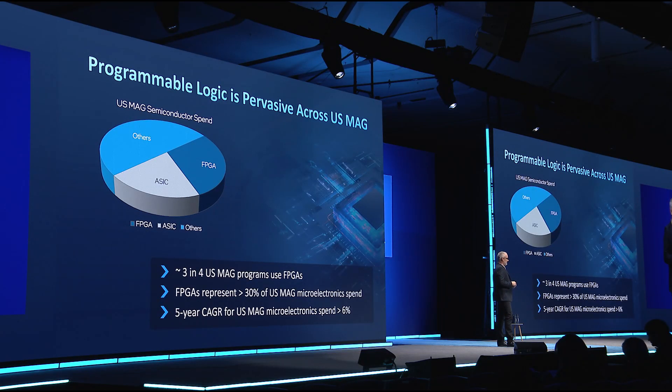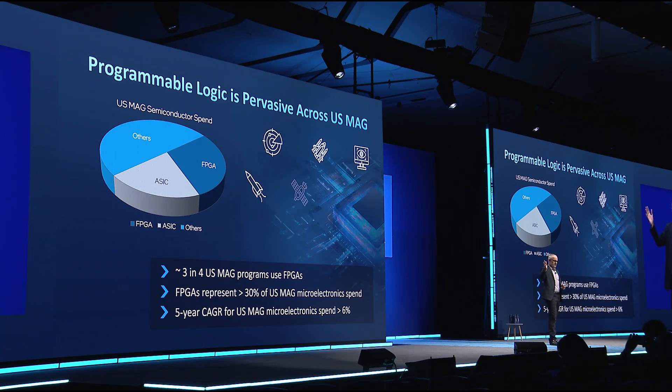It's actually a little known fact how pervasive programmable logic technology is within the US MAG. About three in four systems use programmable logic today — almost a 75% attach rate. And almost 30% of the total microelectronics spend by the DoD is actually on programmable logic technology. So it's pervasive across the space, it's a fast growth area, and it's been happening for a long time.